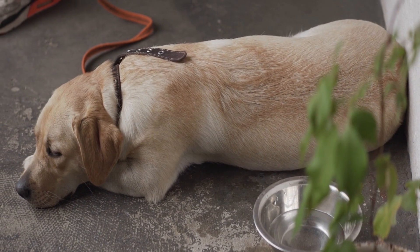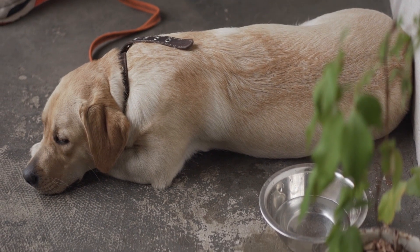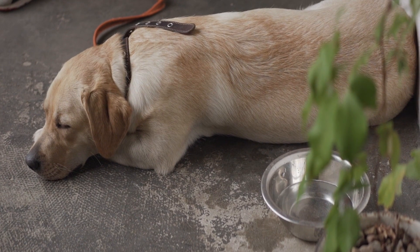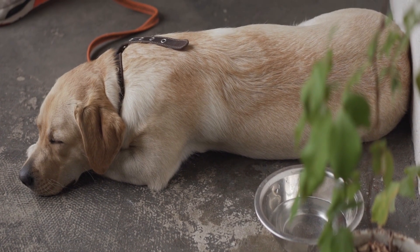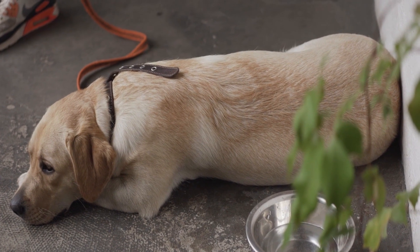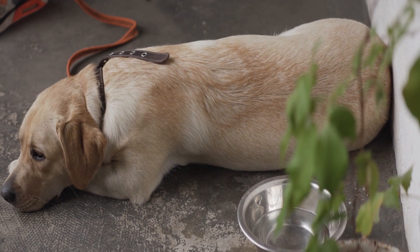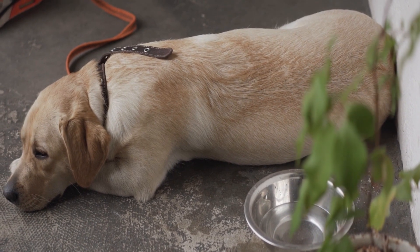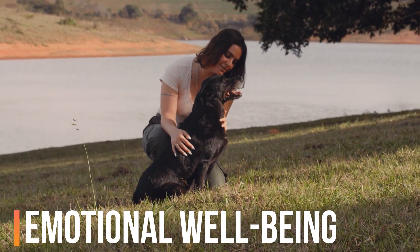Comfort and safety. As your dog ages, they may struggle with mobility and balance. Consider providing them with orthopedic beds and non-slip surfaces to prevent falls. Install ramps or stairs to help them access elevated surfaces like your bed or the car. Ensure that their living environment is safe and free from hazards.